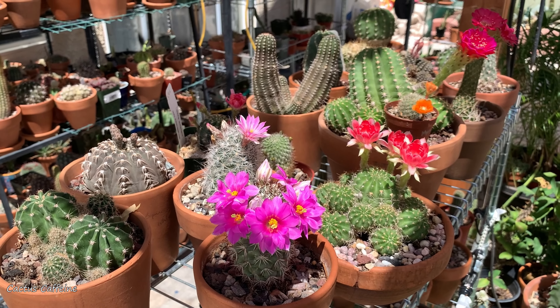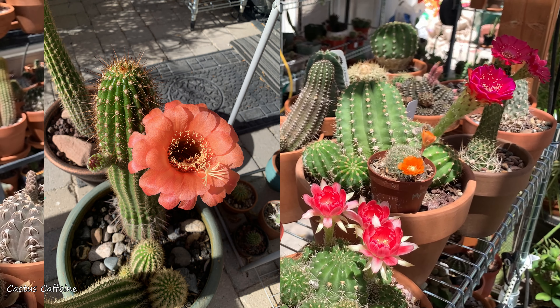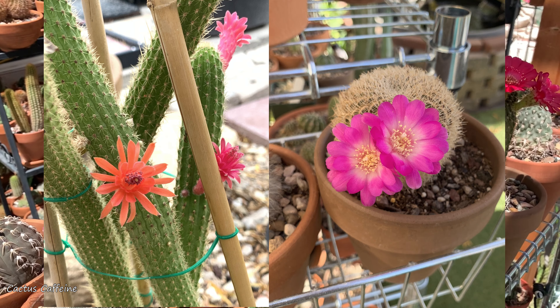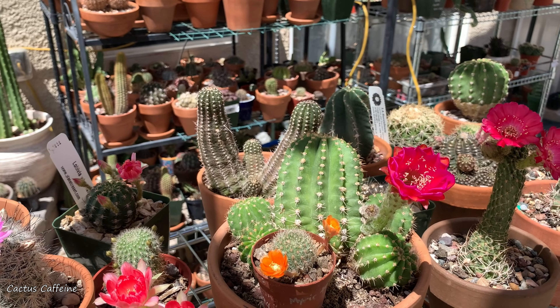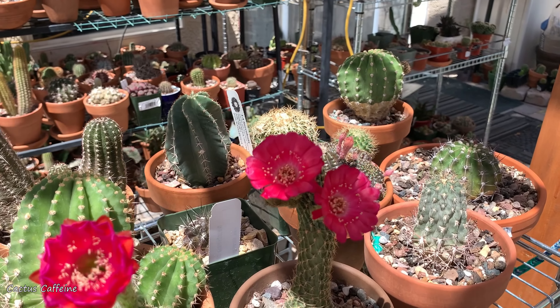I had a few more flowers that opened yesterday — a Trichocereus 'Volcanic Sunset' had a flower, there was another orange trichocereus, and my cleistocactus also flowered. I'll show you pictures of those flowers here.